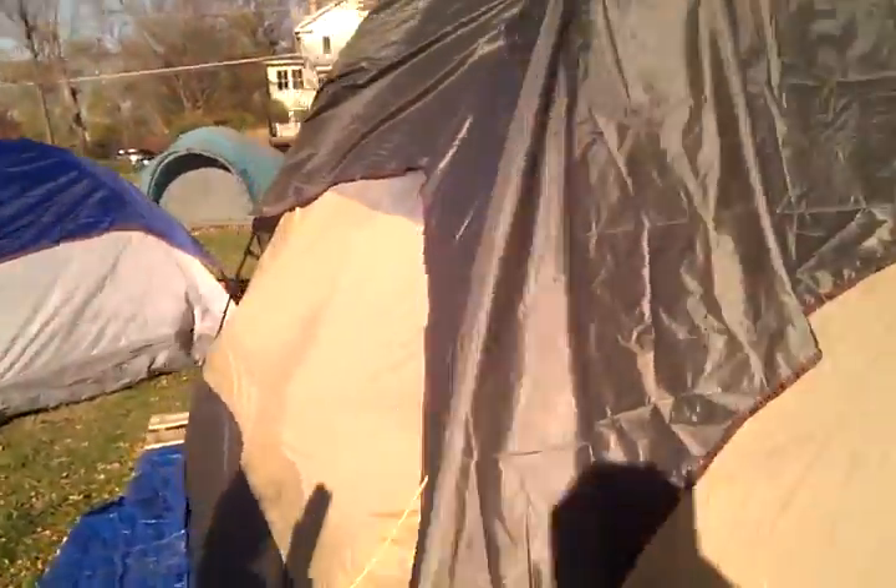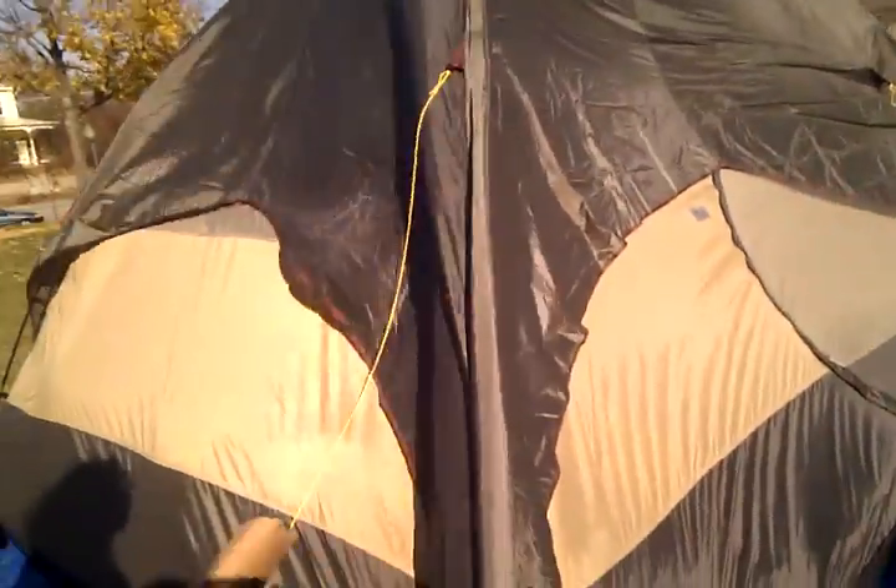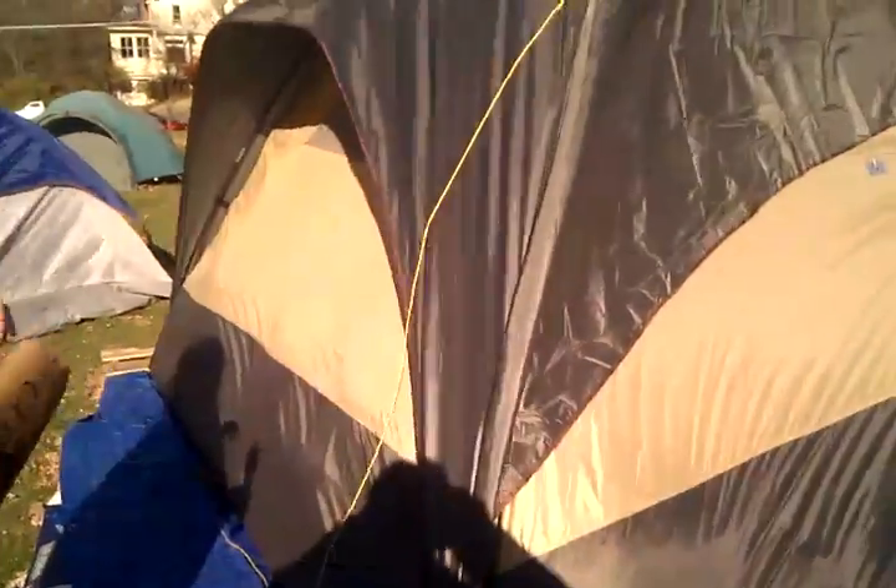And this is the hypothermia tent. Basically what we have going on with this tent — I don't know if anybody's sleeping here right now, so I don't want to open it up. There might be someone in there.